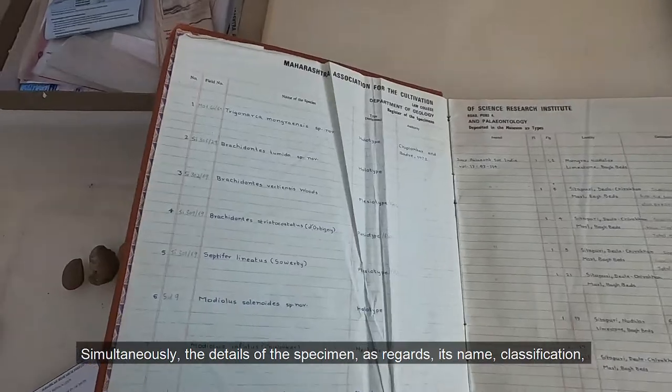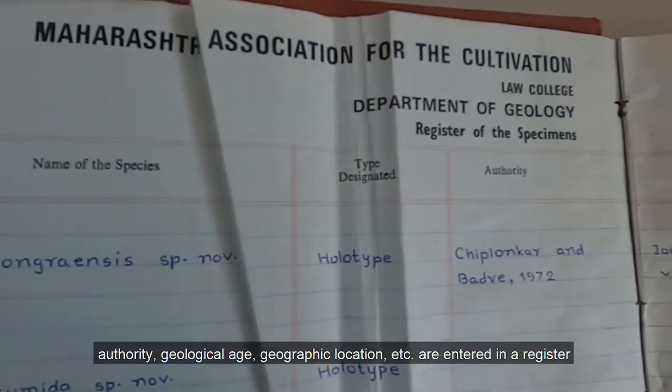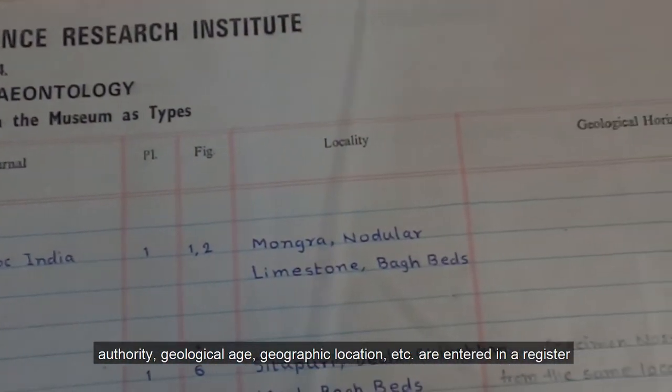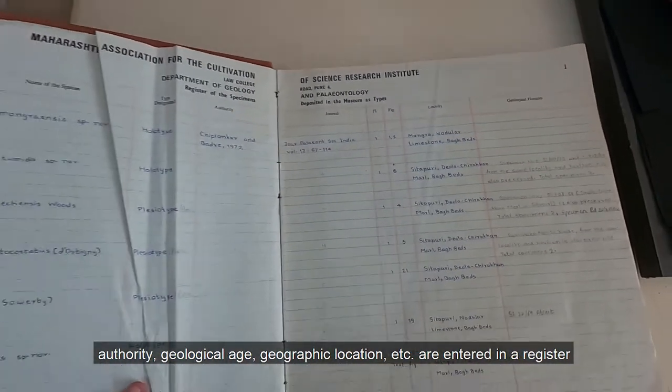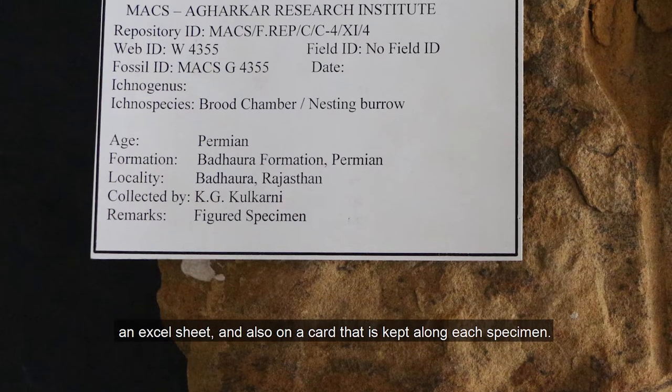Simultaneously, the details of a specimen — its name, classification, authority, geographic location, geological age, etc. — are entered in a register, an excel sheet, and also on a card that is kept along with each specimen.